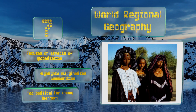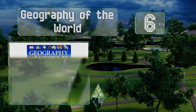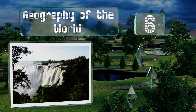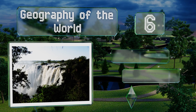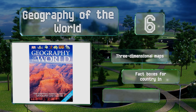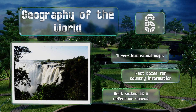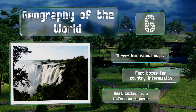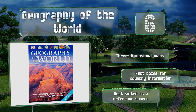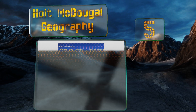Moving up our list to number 6: middle school-aged kids are always suspicious of educational activities and it takes a lot to impress them, but Geography of the World aims to do just that with more than 900 photographs, encouraging the selection of lesser-known nations for their next oral report. It includes three-dimensional maps and fact boxes for country information, and it's best suited as a reference source.